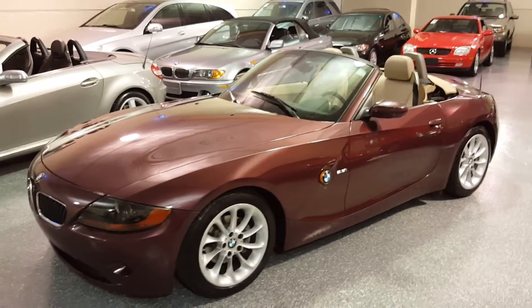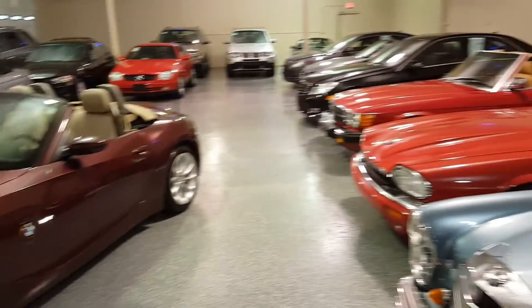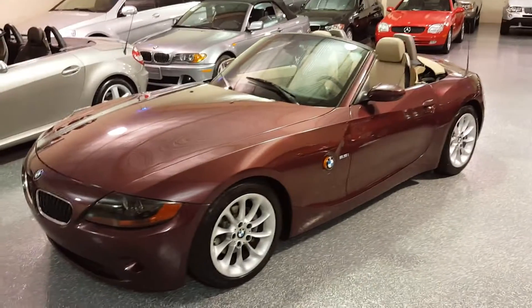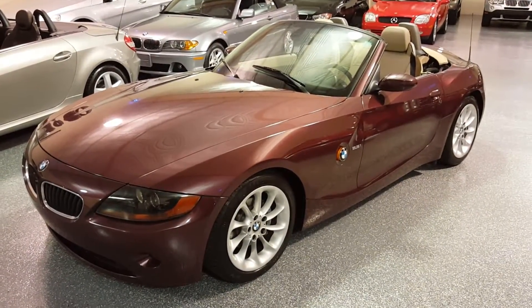Hello, my name is Jeff and this is Select Motors LTD. Visit our website to view our complete inventory. Today we have a 2003 BMW Z4 2.5.